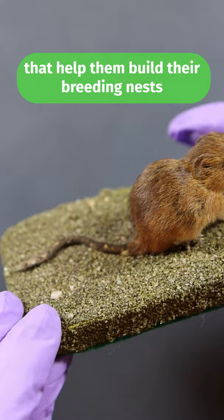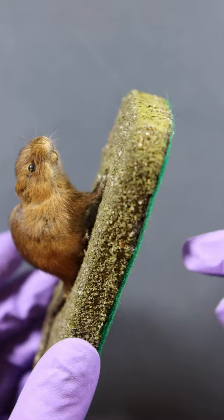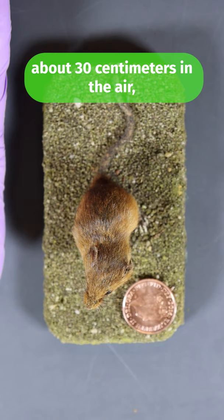From the summer into the autumn, these nests are built about 30 centimetres in the air, about the size of a tennis ball, and that helps protect their young from predators.